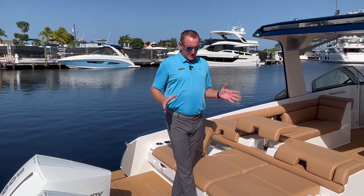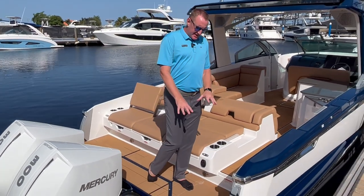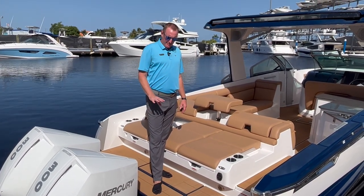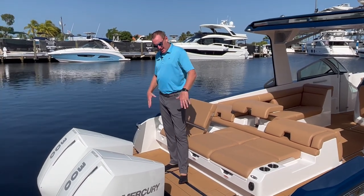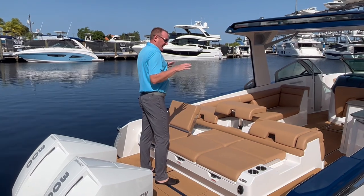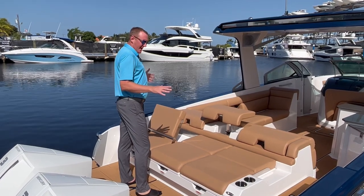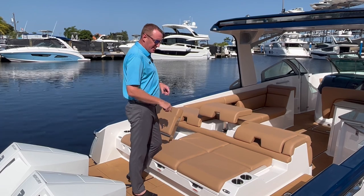First thing you'll notice on this swim platform area is the very cool contemporary styling of the sea deck — not your traditional faux teak look, but a much cooler design that Aviara has become known for. There's lots of area back here to lounge around, your swim ladder in the back, and the sun pad that can be transformed however you want to use it for the situation you're in.